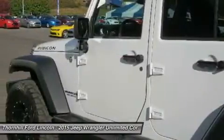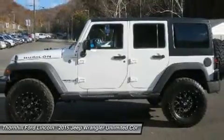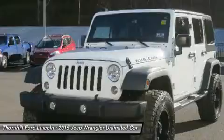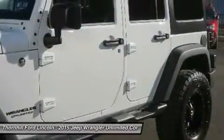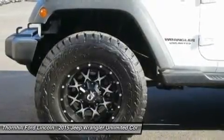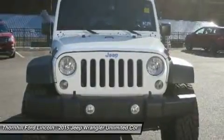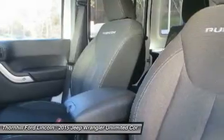Wheels: 17x7.5 polished mineral gray. Variable intermittent wipers, trip computer, trailing arm rear suspension with coil springs, towing with trailer sway control, tires LT 255/75R17 BSW off-road including BF Goodrich brand tires, tailgate rear door lock included with powered door locks, sunrider soft top, and single stainless steel exhaust.